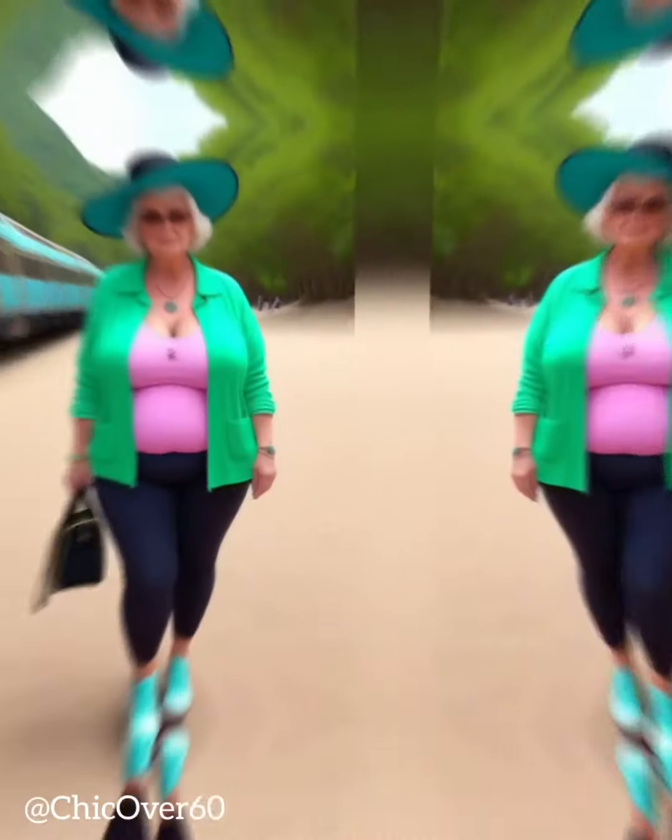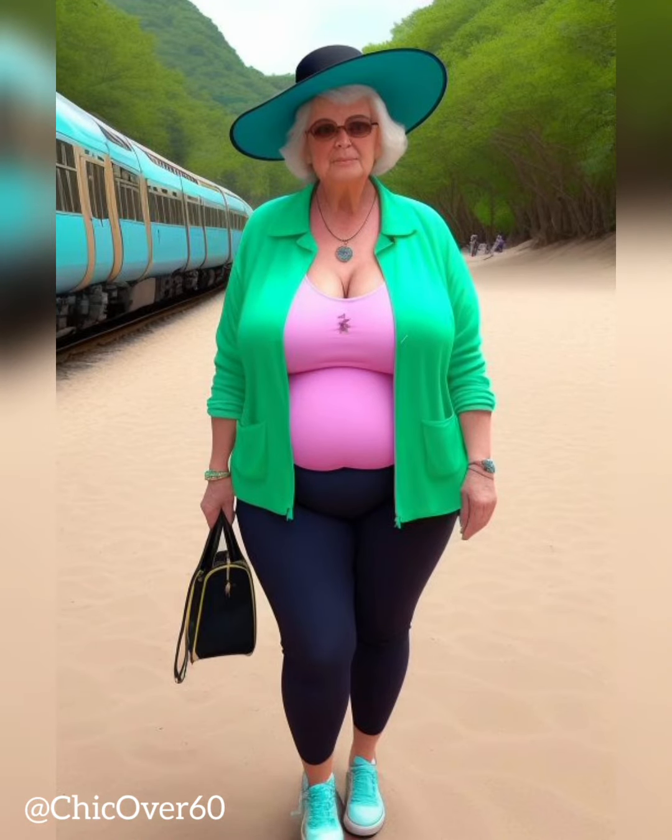Effortless casual — wide leg pants are perfect for creating an effortless and casual look. Pair them with a tucked-in t-shirt or a fitted tank top for a relaxed yet chic outfit. Choose lightweight fabrics like linen or cotton for a breezy and comfortable feel, especially during warmer months.